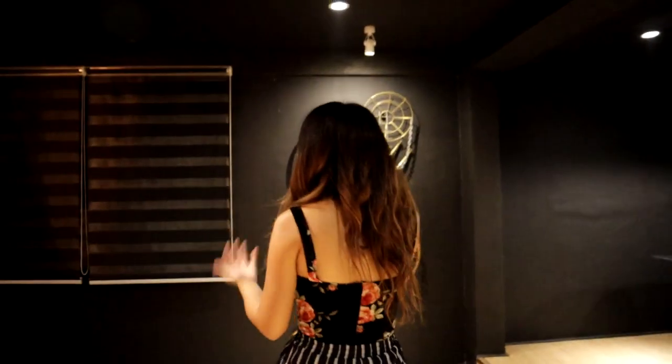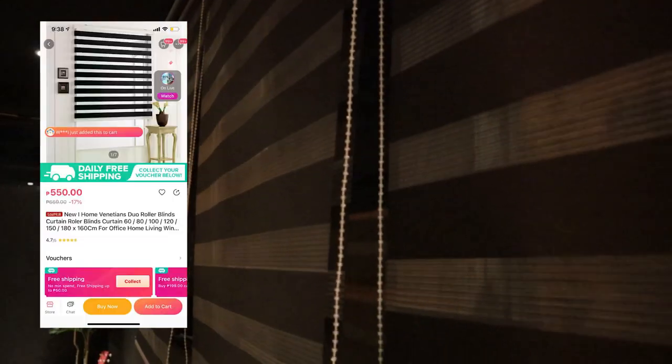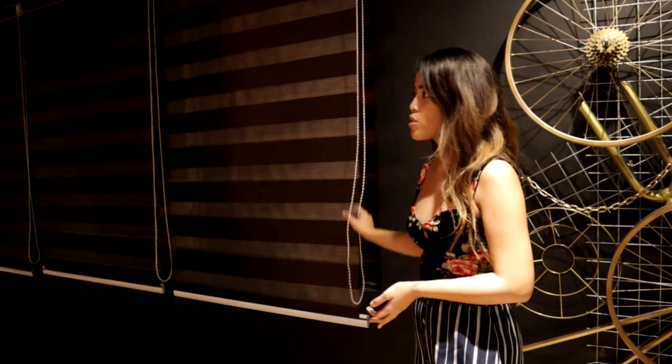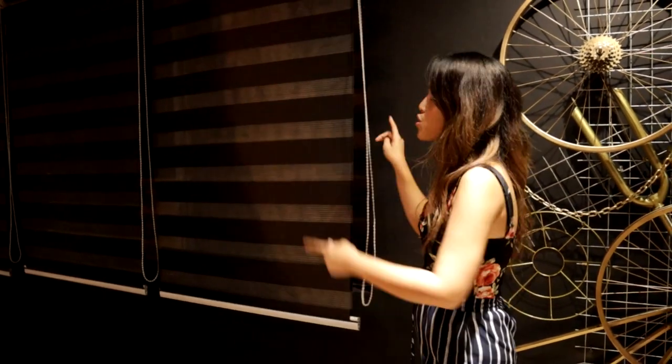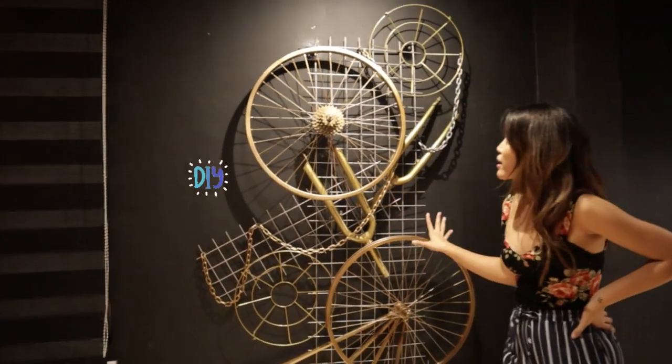Next is these blinds — I got them from Lazada, so they're only 500 pesos each. If you order from a supplier like an upholstery or blind supplier, they would charge about 5,000 pesos. So on Lazada you can order this for 500 pesos — you just have to know the size of your window.